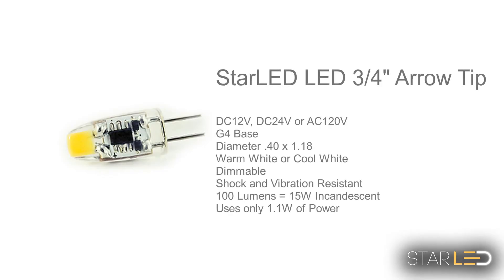The Star LED three quarter arrow tip comes in DC 12 volt, 24 volt, or AC 120. It is perfect for small spaces and puck lighting.